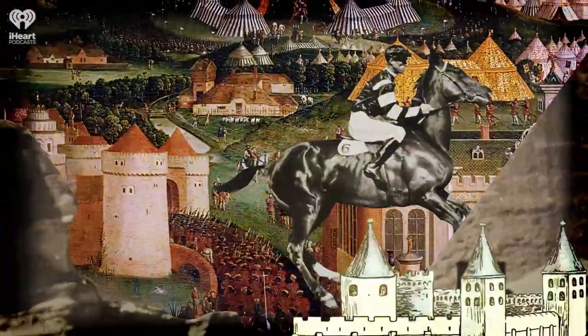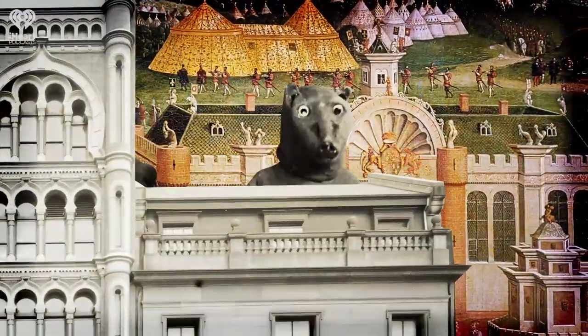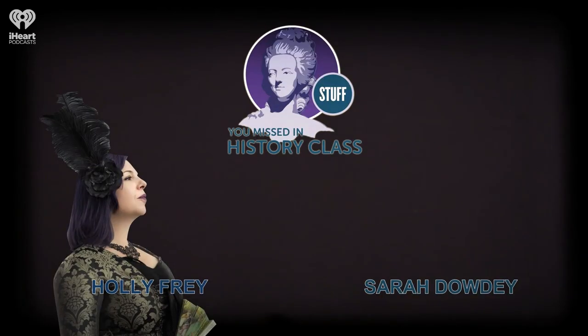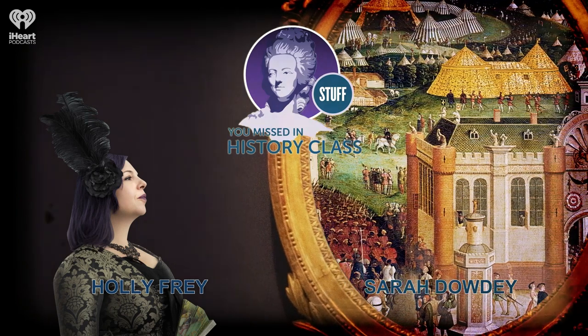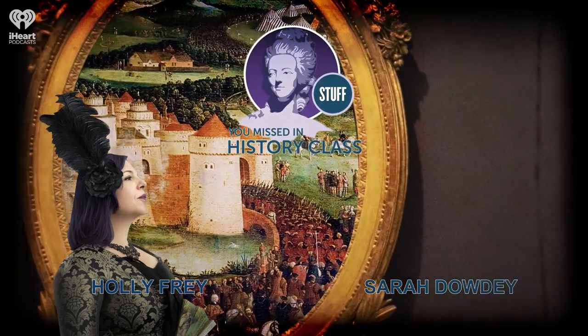Welcome to Stuff You Missed in History Class, a production of iHeartRadio. Hello and welcome to the podcast. I'm Holly Frey. And I'm Sarah Doughty. Do you recall your first exposure to our topic today - taxidermy?